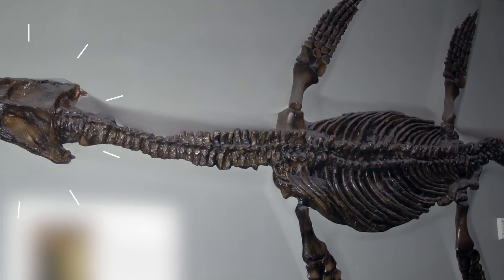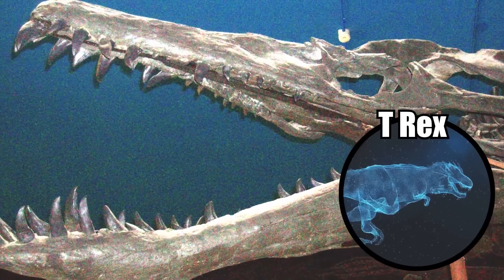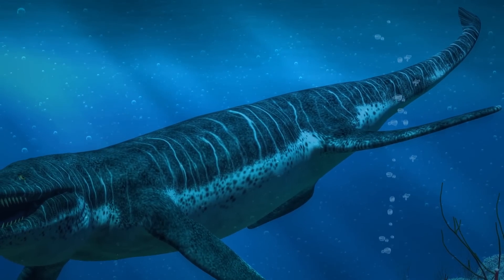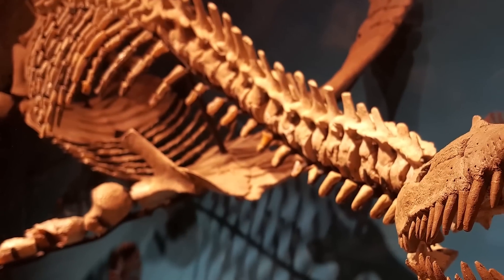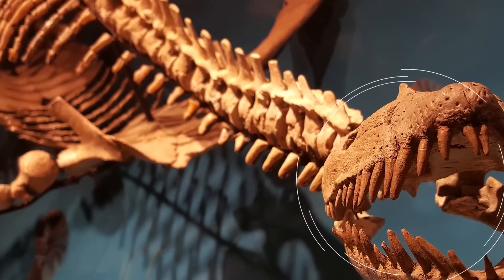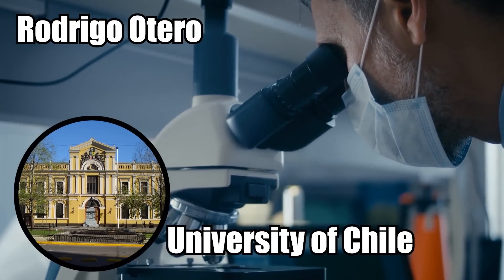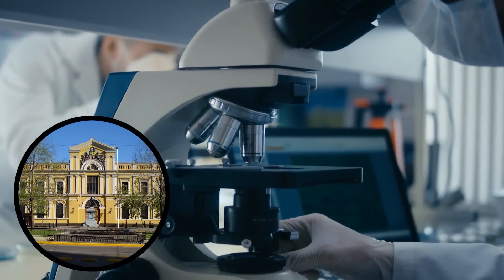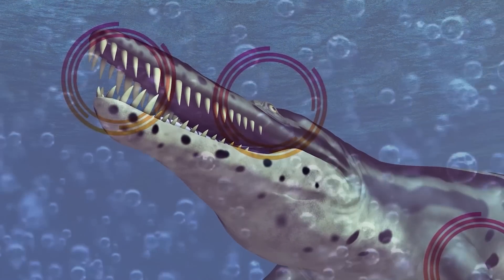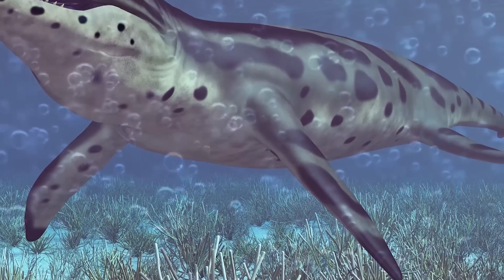This specific extinct reptile was a pliosaur, something with an even more powerful bite than the famous T. rex. The pliosaur inhabited this part of the ocean 160 million years ago. Archaeologists found the remains of its jaw, a piece of tooth, and several limb fragments. Rodrigo Otero with the University of Chile says the pliosaur was very similar to modern killer whales. They had large skulls, huge teeth for ripping apart victims, and limbs that acted like fins.